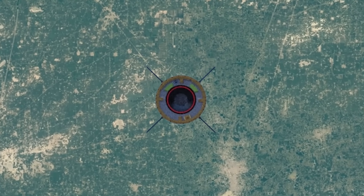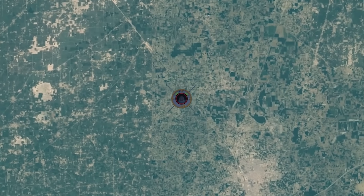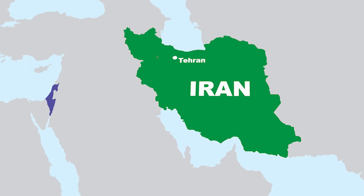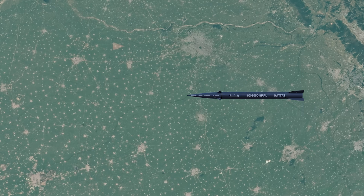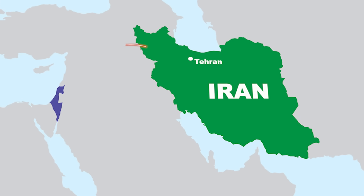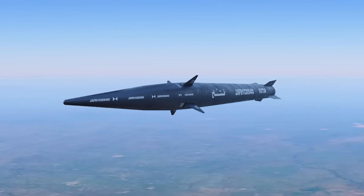So what makes Fateh so dangerous? Iran claims the Fateh missile is a game-changer, flying at speeds of Mach 13 to 15 — about 5 km per second — with a strike range of 1,400 to 1,500 km, enough to hit Israel in under 7 minutes. It can fly low, dodge modern air defenses, and even change course mid-air multiple times. In short, it's like a ghost missile: lightning-fast, unpredictable, and deadly accurate.